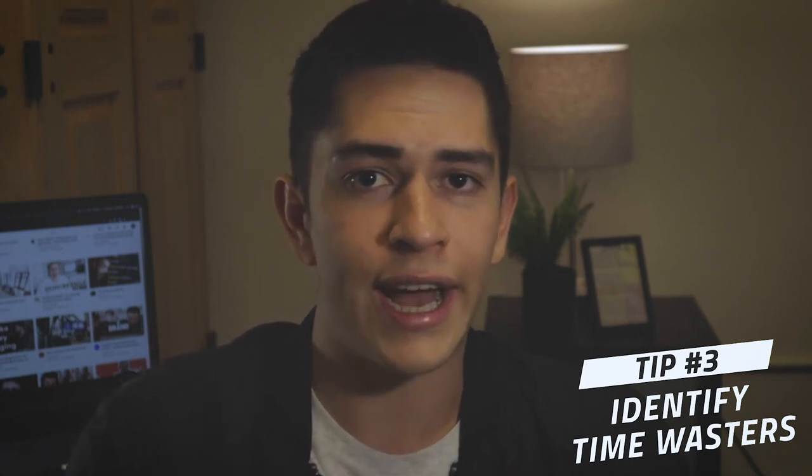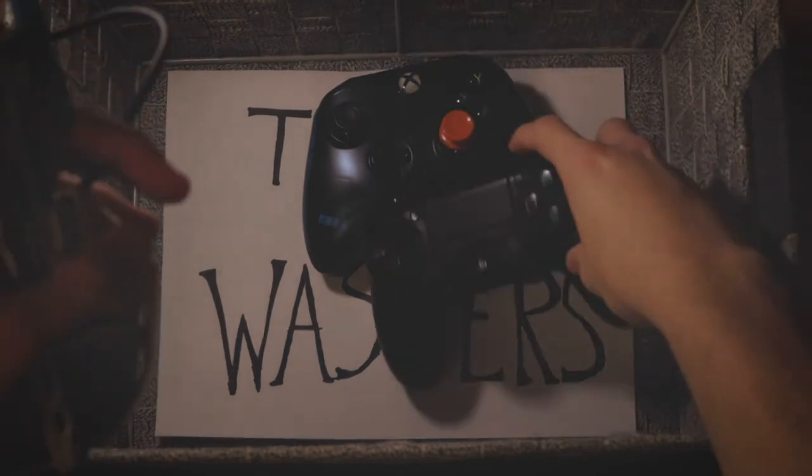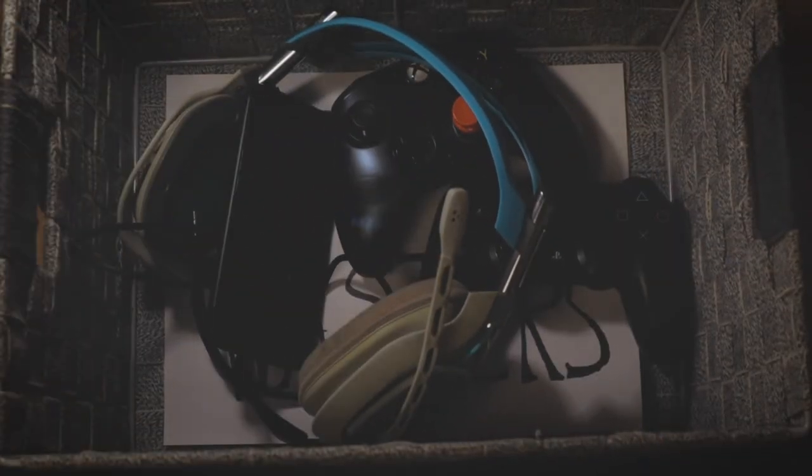Tip number three: identify time wasters. What is it exactly that is taking your focus away from your tasks? Write it down on a piece of paper and be specific about it so that you know what is avoiding you from achieving personal efficiency. Rather than engaging in this activity, use it as an incentive — a reward for after you have completed your task. It is a great way of being more productive and getting what you need done without getting distracted in the process.